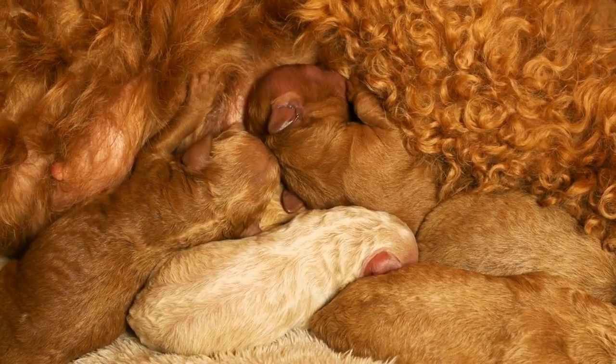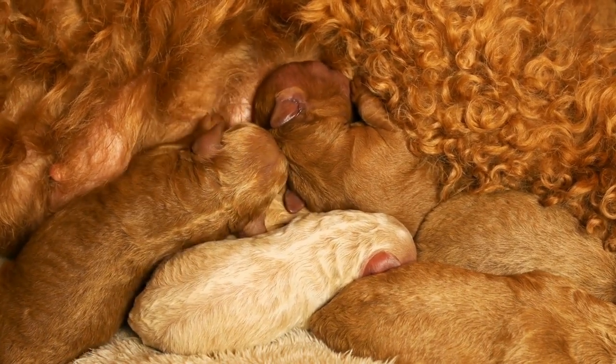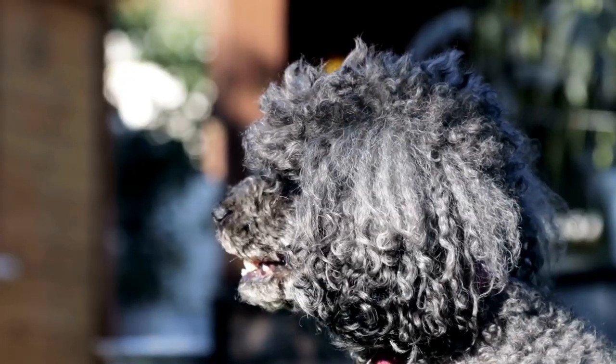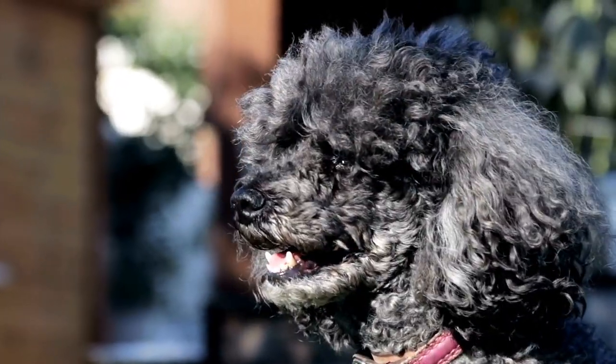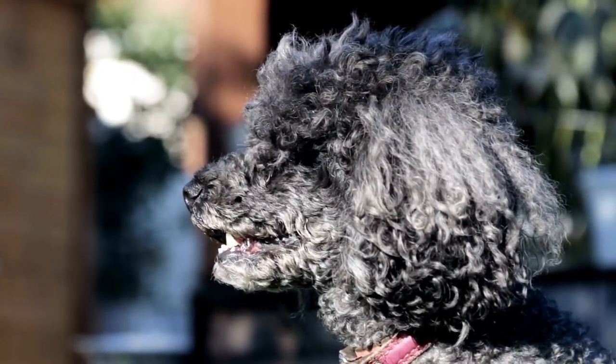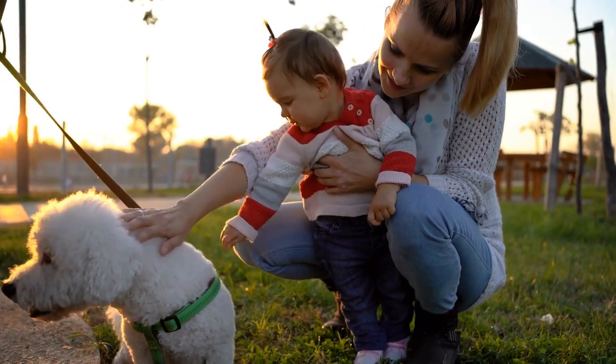Step five: Alone time in the crate. After your poodle is comfortable with the closed door, it's time to start leaving them alone in the crate for short periods. Begin by sitting near the crate and gradually increase the distance, always returning before your dog becomes anxious. Provide them with interactive toys or puzzle feeders to keep them occupied.